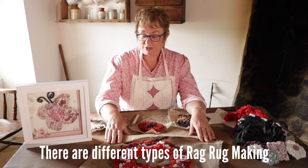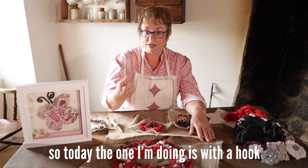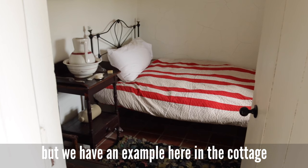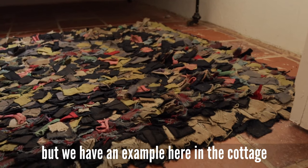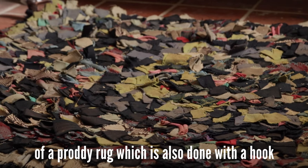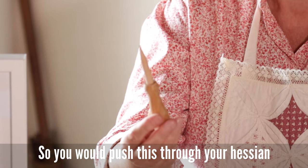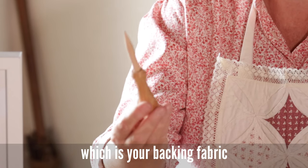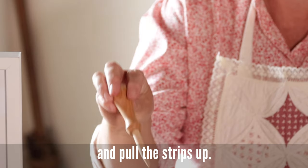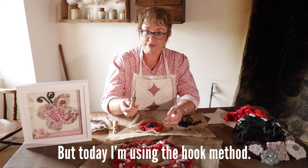There are different types of rag rug making. Today the one I'm doing is with a hook. But we have an example here in the cottage of a proddy rug, which is also done with a hook — and this is called an aisle. You would push this through your hessian, which is your backing fabric, and pull the strips up. But today, as I say, I'm using the hook method.